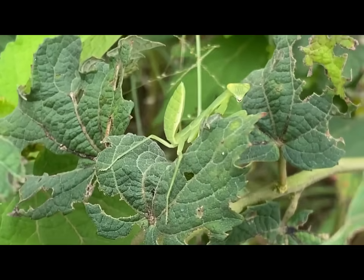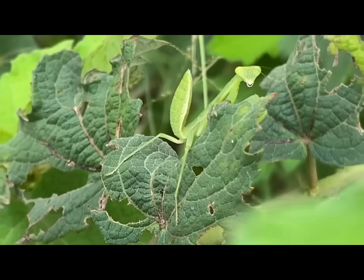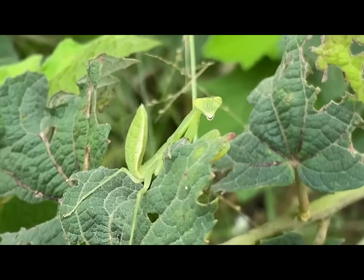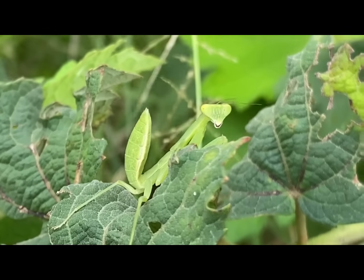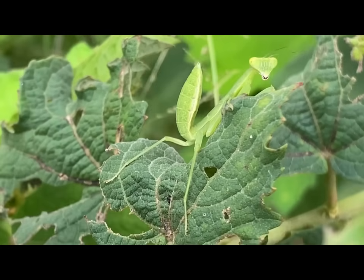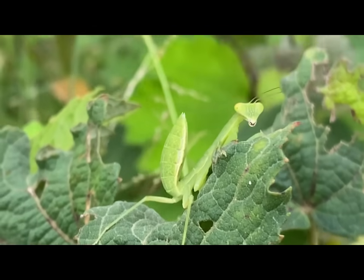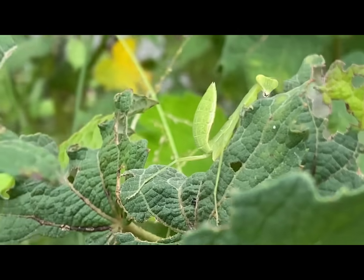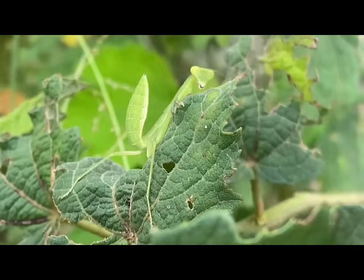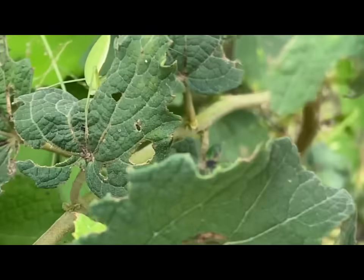Praying mantises are carnivorous insects and are skilled hunters. They are known for their unique hunting behavior, where they sit motionless and wait for prey to come within striking distance. When they spot prey, they use their powerful front legs to snatch it with lightning-fast speed. They are capable of capturing a variety of insects, including flies, moths, crickets, and even other mantises.